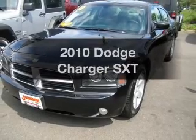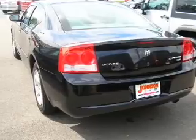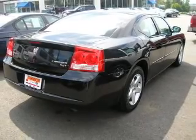Get noticed in this 2010 Dodge Charger. This is the set of wheels you've been looking for, with a reliable six-cylinder engine that responds smoothly to its automatic transmission. Anti-lock brakes help you bring your vehicle to a safe stop.